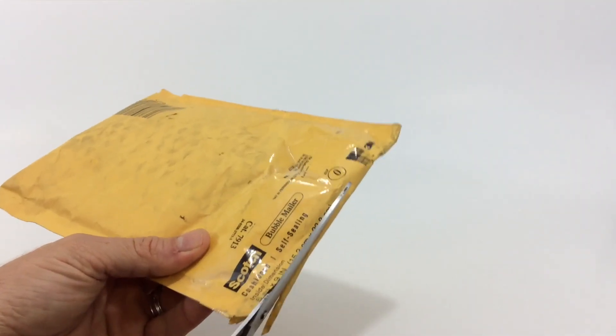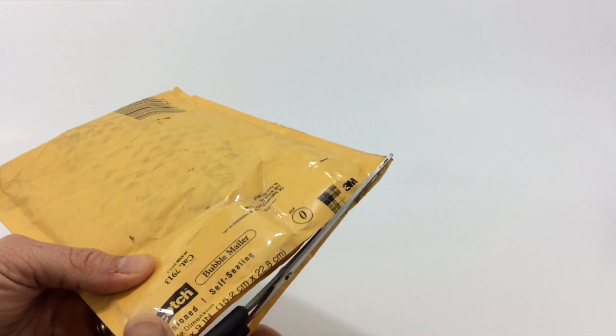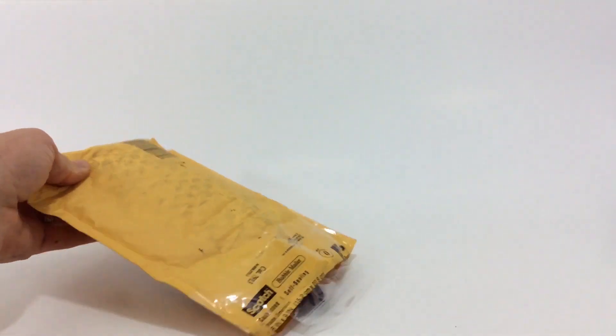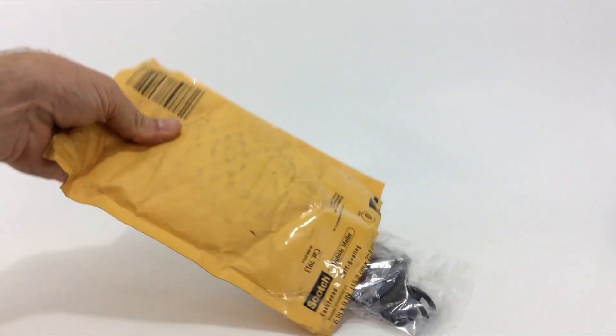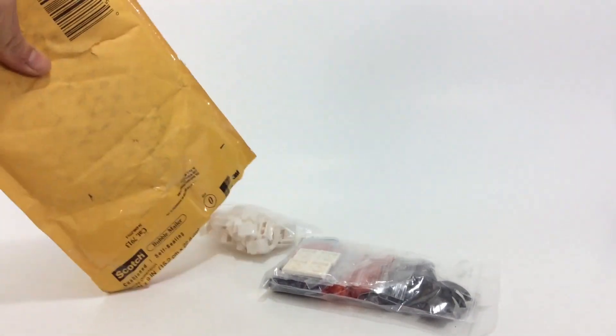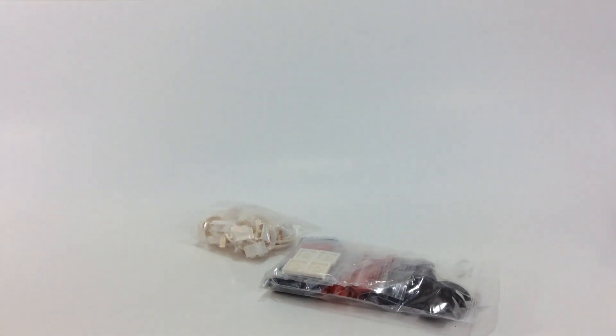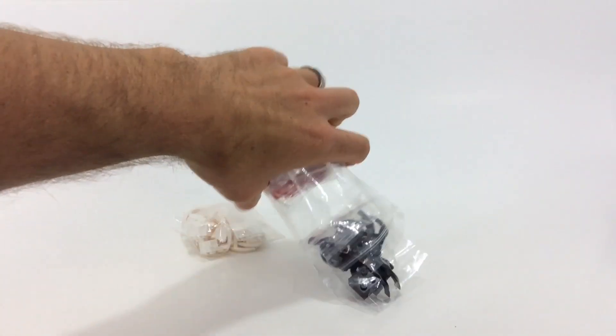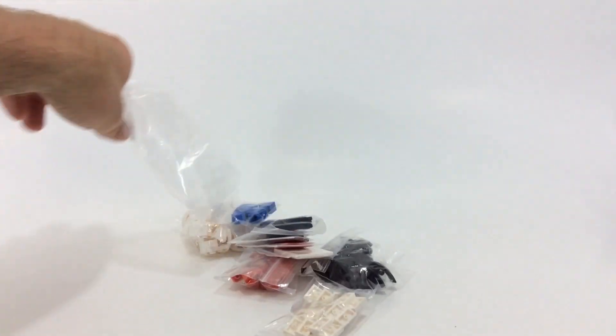I know personally some BrickLink stores — one in particular — got over 500 of those, so those will be hitting the market and making prices go down. This is what I got from Chicks, or Chick Southwest Bricks — I'll put a link to their BrickLink store in the description so you can check them out. Let's open it up and see what I got.